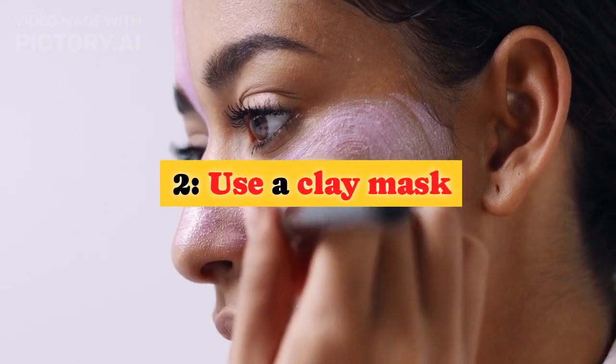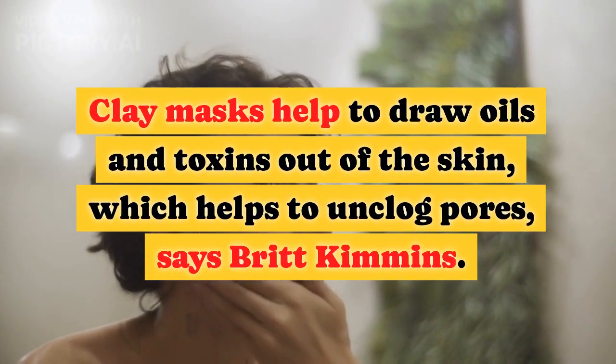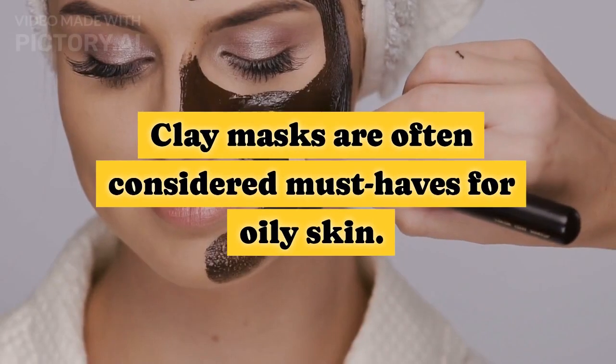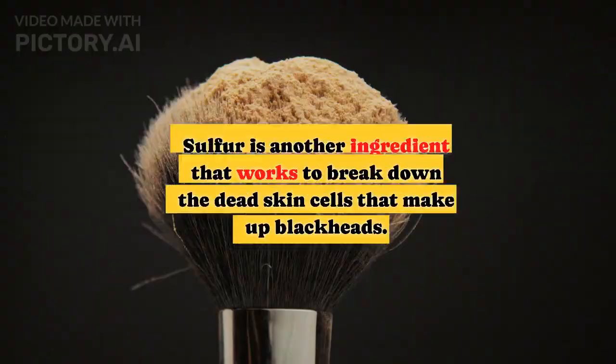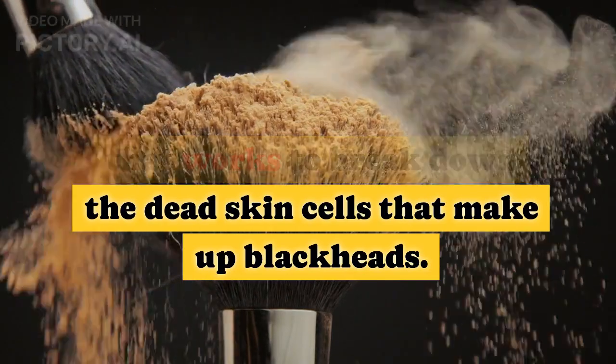Tip 2: Use a clay mask. Clay masks help to draw oils and toxins out of the skin, which helps to unclog pores, says Britt Kimmons. Clay masks are often considered must-haves for oily skin. Some clay masks also contain sulfur, which is another ingredient that works to break down the dead skin cells that make up blackheads.